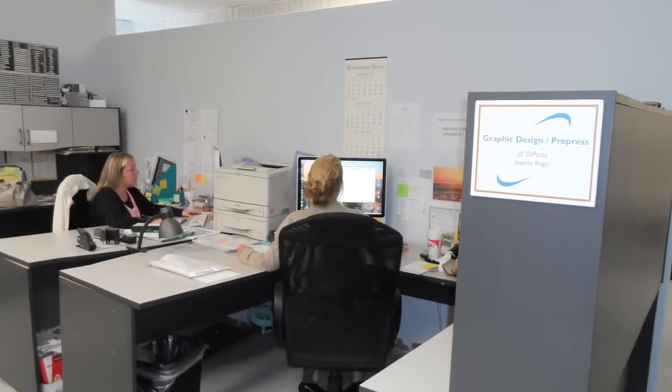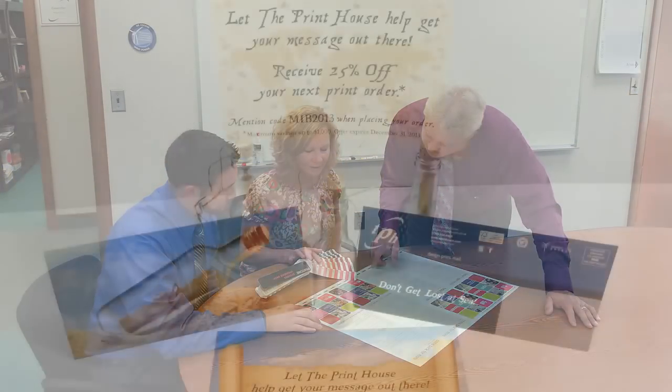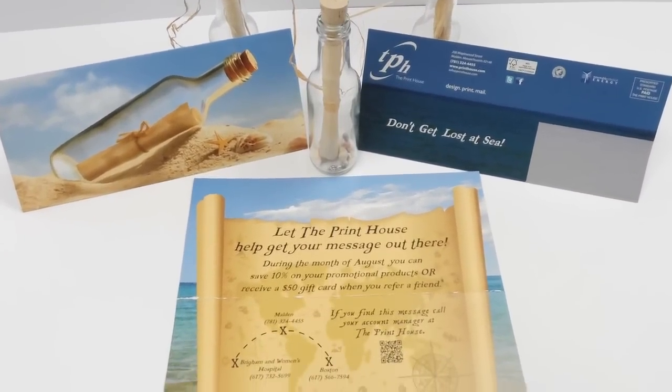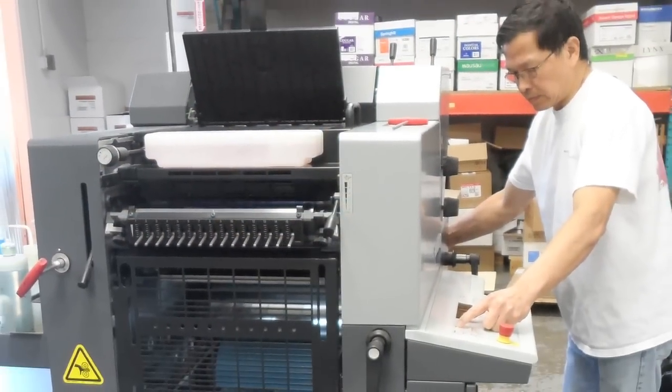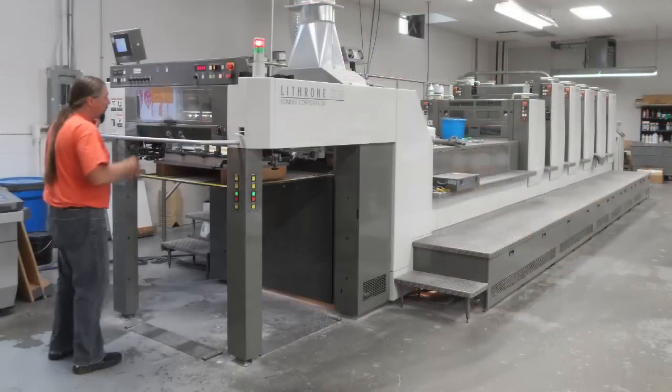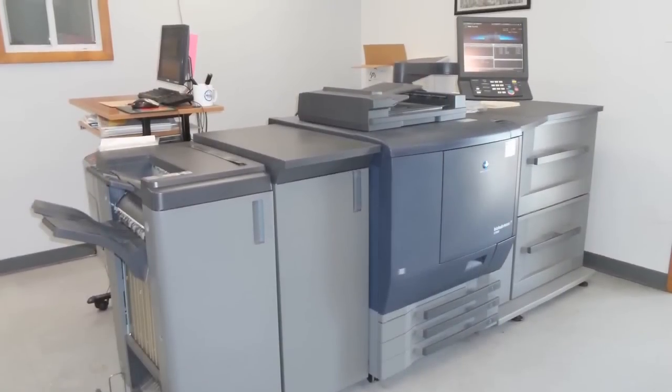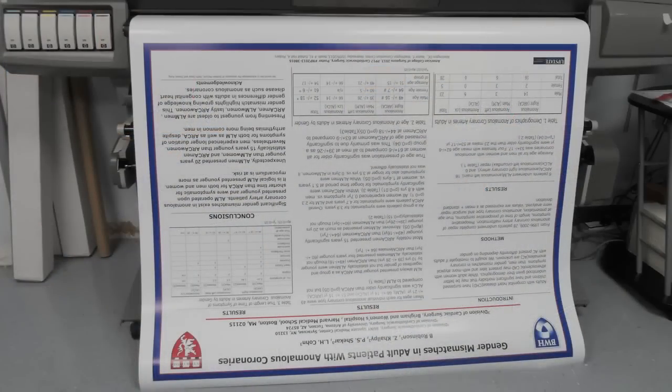Our designers work closely with you, listening to your ideas and goals. We then design a marketing campaign that will deliver your ideas to your targeted audience. Our experienced press operators work with state-of-the-art, well-maintained offset and digital equipment to give you the highest quality printed material.